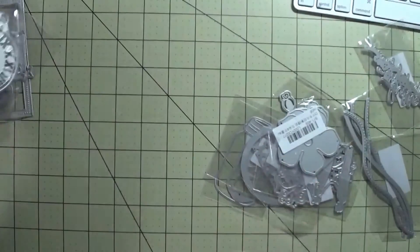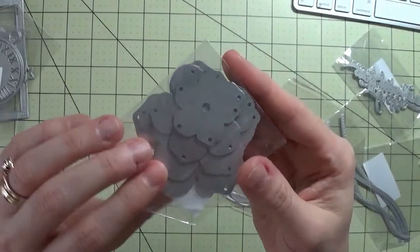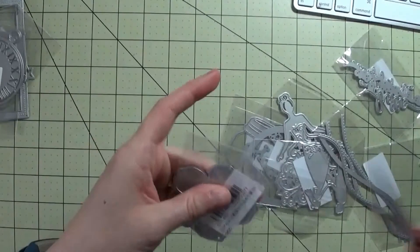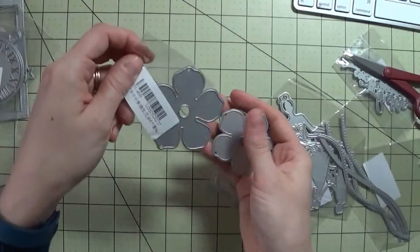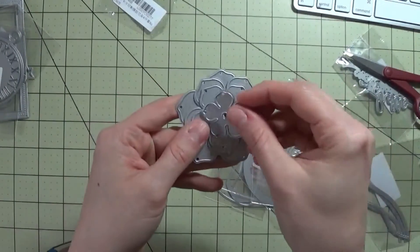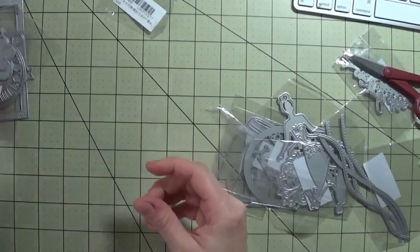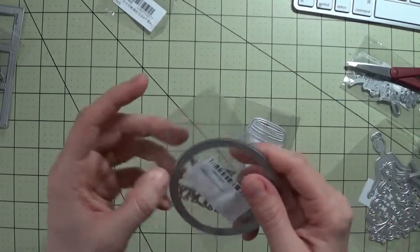This was just a couple dollars as well. I picked out this bunch of dies — they are a number of flowers. If I just open up the package, you can see you get quite a few different sizes. Look at all of that — very, very inexpensive for these dies.